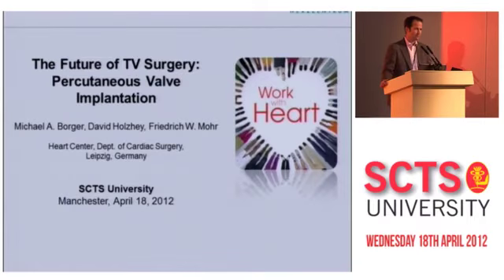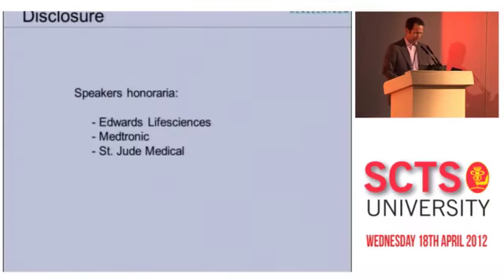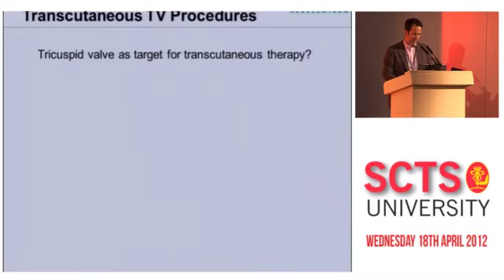I was asked to talk about percutaneous valve implantation for the tricuspid position. This is mostly preclinical work at this point, but there is some clinical data which I will show you. By disclosure, I do receive speaking honoraria from Edwards, Medtronic, and St. Jude, but I'm not a consultant to any of them.